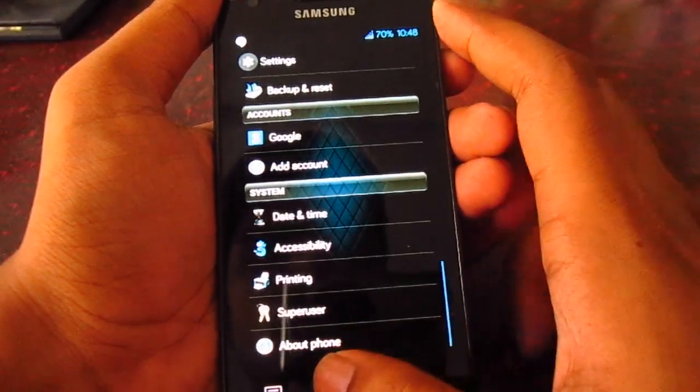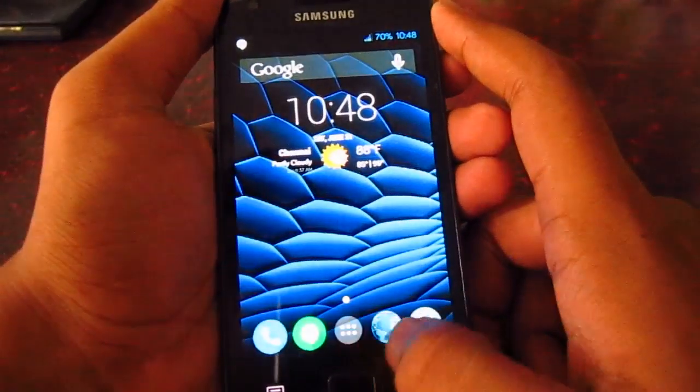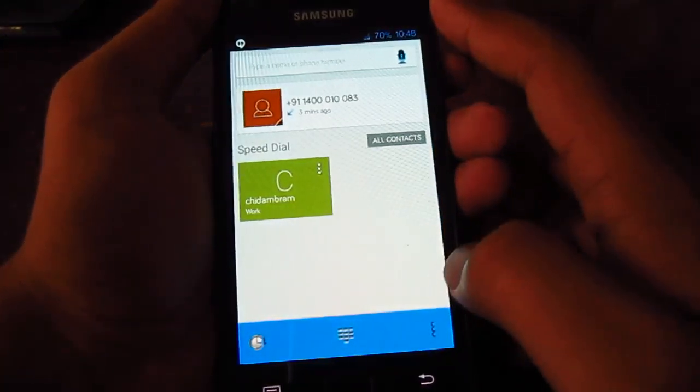It's Android 4.4.3, so you'll get the latest dialer and also the updated contacts app.